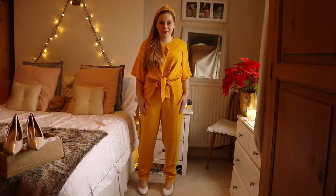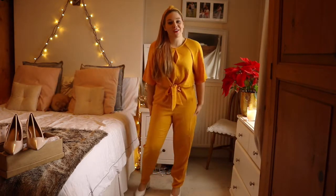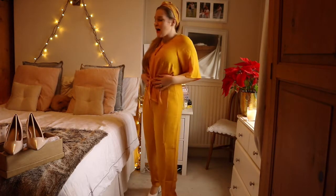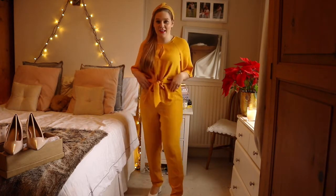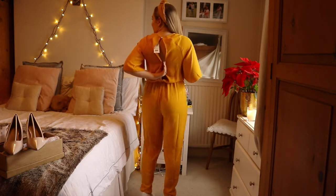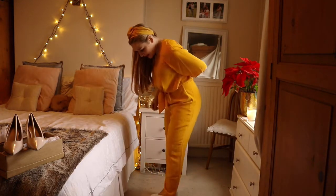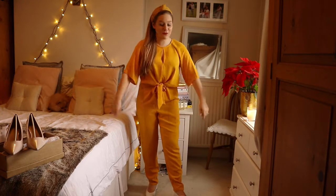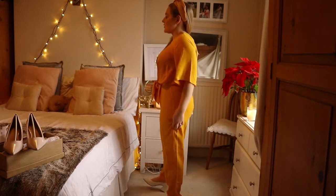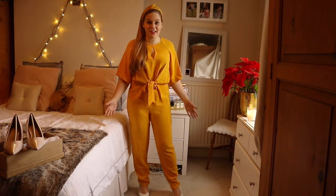I've got the yellow jumpsuit on, and I've also got this little headband on. The jumpsuit I really, really like. It feels beautiful, really light on me. I love the little tie waist detail here. I haven't managed to get this little loop on the back done up, but I think it's quite flattering at the back as well. I like the length of the legs. I'm really pleased with this. The length of the sleeves as well is really beautiful. Very flattering, very elegant. I just think it looks really, really pretty. I really like this one.